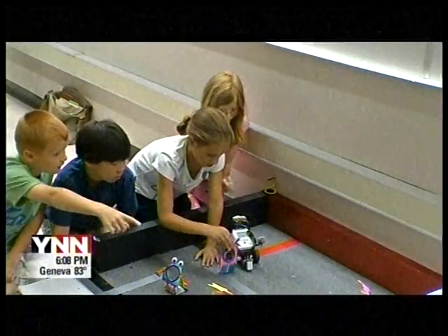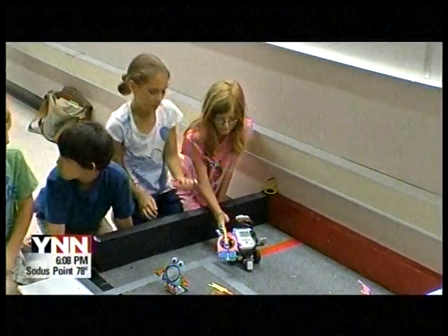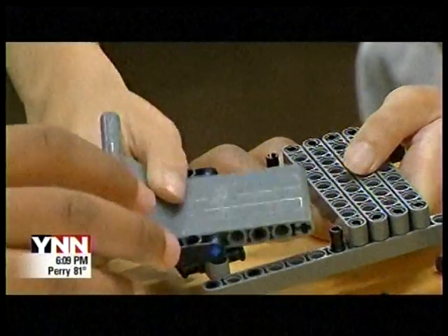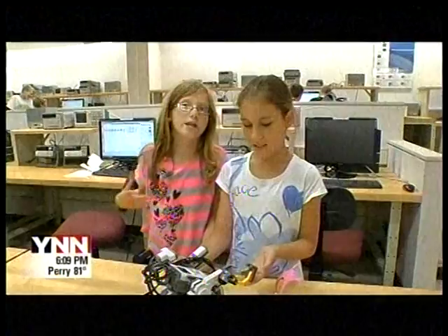One of the only girls in this week's camp session said watching her brother take part in FIRST Robotics competitions got her interested, and she seems to have picked up a trick or two. In our mini-competition, we won.